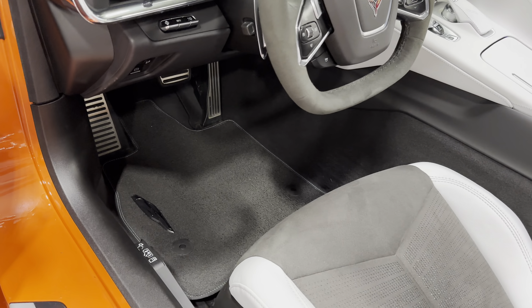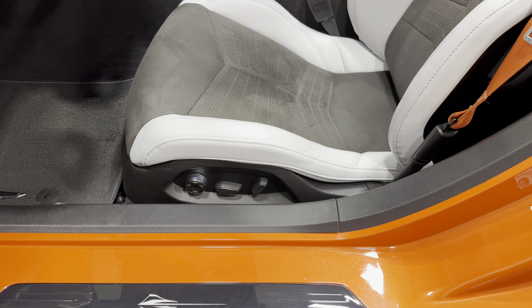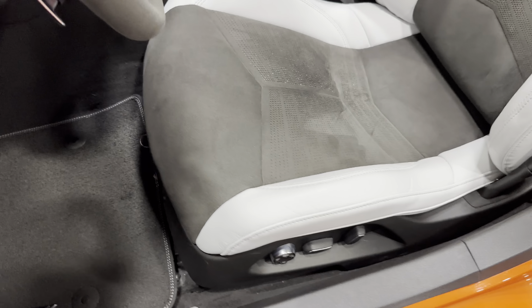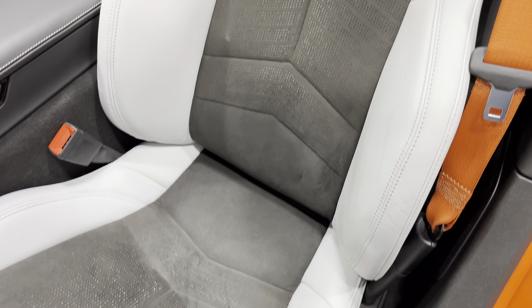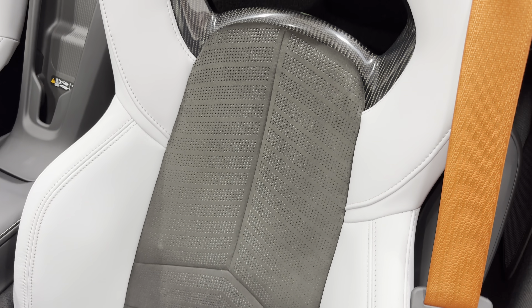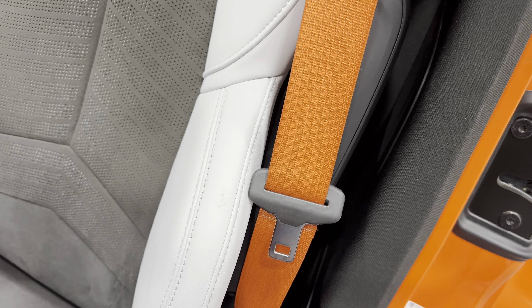Back to the pedals and carpeted floor mats. Your eight-way power seat with power bolster and lumbar. Scanning the seat again: the Alcantara inserts and the Sky Cool Gray, the exposed carbon fiber, and of course those bright orange seat belts.